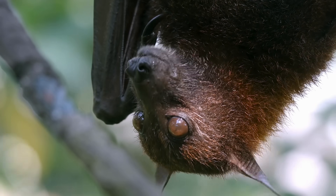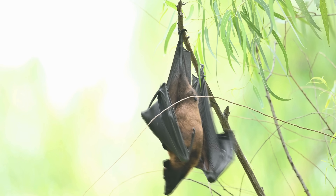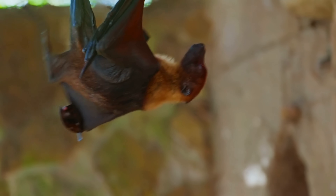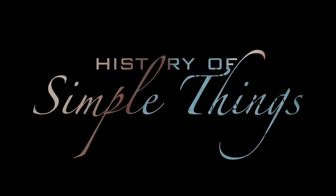In today's video, we're diving deep into the fascinating science behind this upside-down lifestyle, uncovering how it helps them fly, hunt, survive, and even escape predators in ways that are far more clever than you might expect. Let's explore, right here, on History of Simple Things.